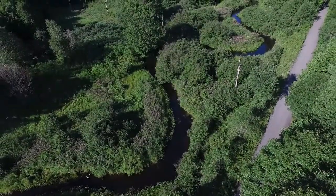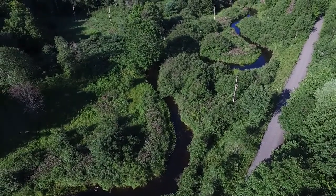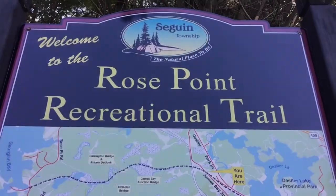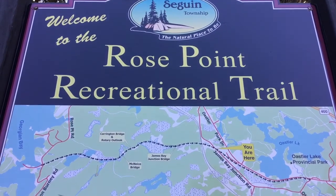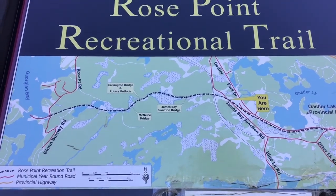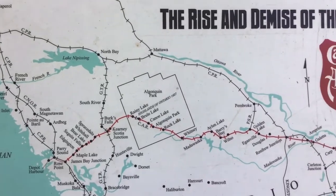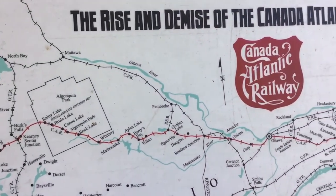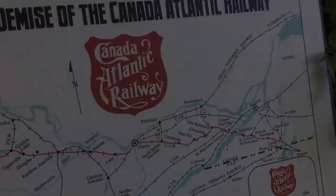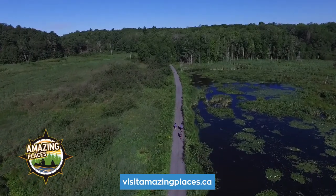There are many amazing trails to explore in the region, and today we invite you to explore the Rose Point Trail with us on this virtual biosphere walk. The Rose Point Trail is a six kilometer trail that stretches from James Bay Junction Road south through to Rose Point Road along the old JR Booth rail bed. This trail is a vital link to a larger provincial and regional trail system including the Park to Park Trail, and is also designated one of 20 amazing places in eastern Georgian Bay.